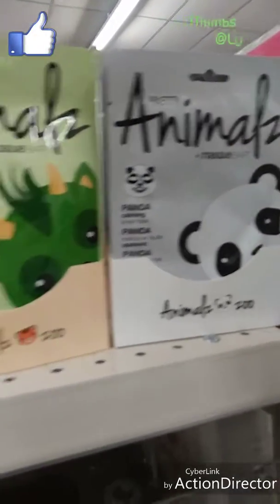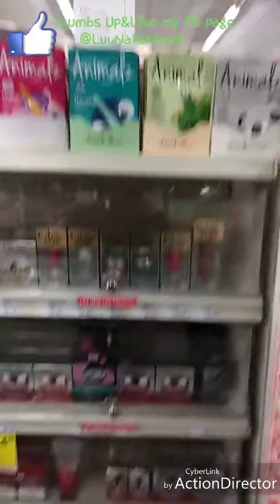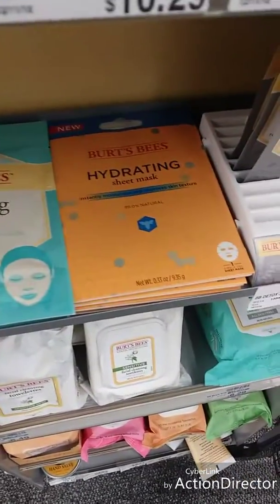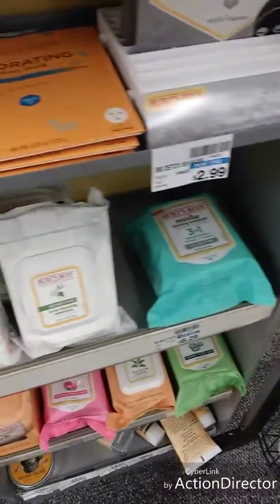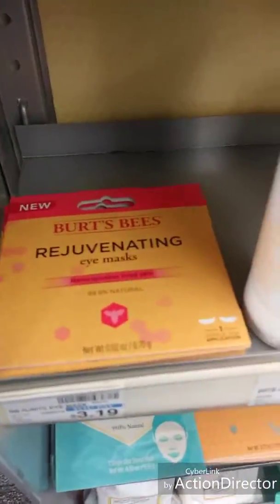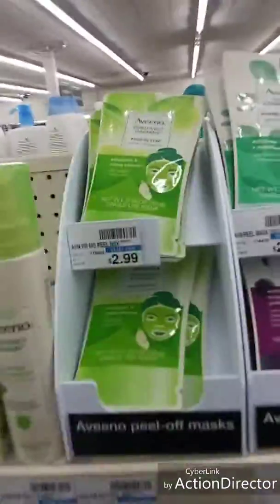They also have a panda calming mask. They're all animal-themed — how cute! They also have some Burt's Bees masks and I think they're $2.99. They've got that one too, plus an eye mask.